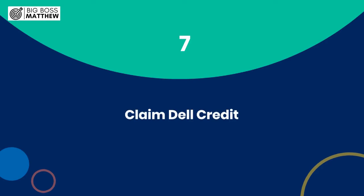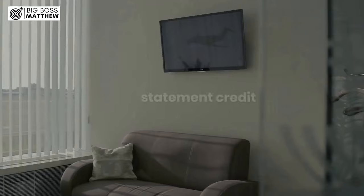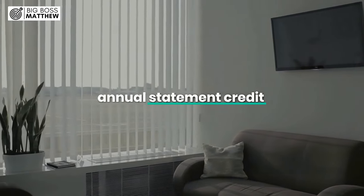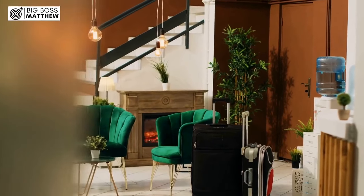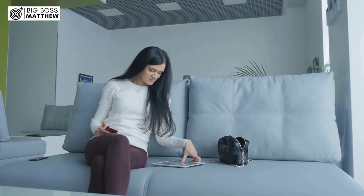Step 7: Claim Dell Credit. Working from home or need new tech gadgets? The Amex Platinum Card provides an annual statement credit for purchases made directly from Dell. Whether you're in the market for a new laptop, monitor, or accessories, use your Amex Platinum Card to pay and receive a credit on your statement.